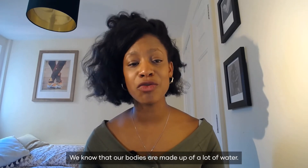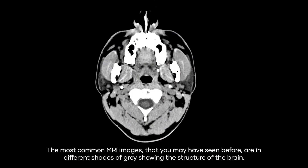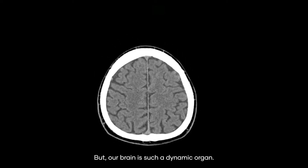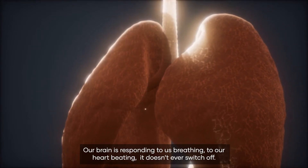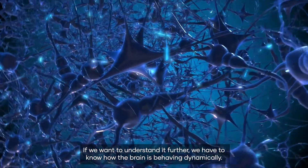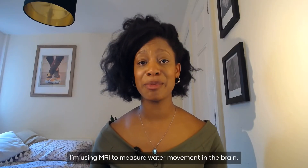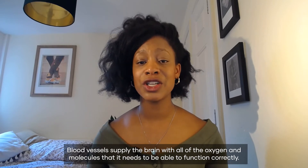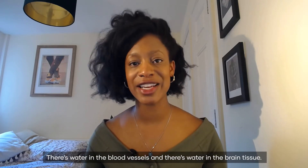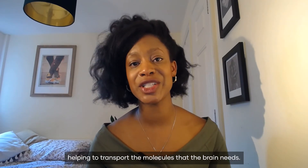We know that our bodies are made up of a lot of water, approximately 70 percent. The most common MRI images that you may have seen before are in different shades of grey, showing the structure of the brain. But our brain is such a dynamic organ — it's responding to us breathing, to our heart beating, it doesn't ever switch off. And if we want to understand it further we have to know how the brain is behaving dynamically. I'm using MRI to measure water movement in the brain. Blood vessels supply the brain with all of the oxygen and the molecules that it needs to function correctly. There's water in the blood vessels and there's water in the brain tissue, and the water is moving between the blood vessels and the brain tissue all of the time, helping to transport the molecules that the brain needs.